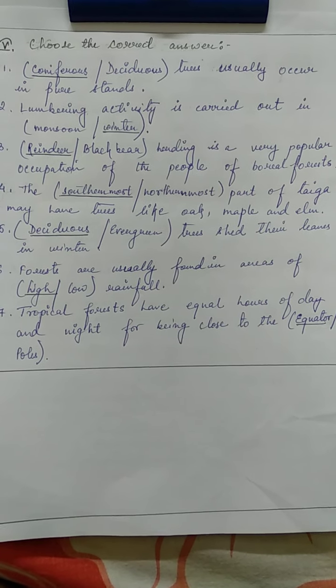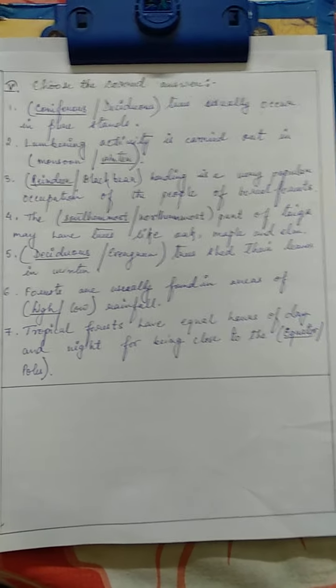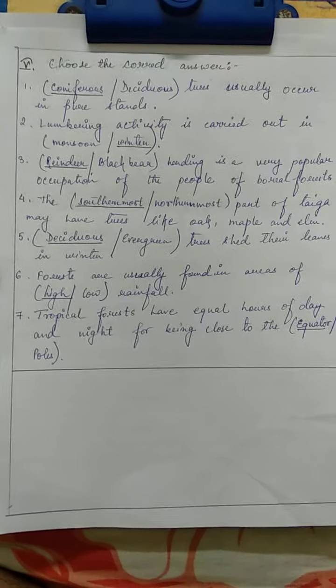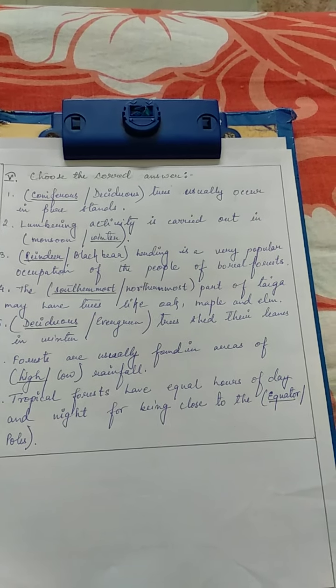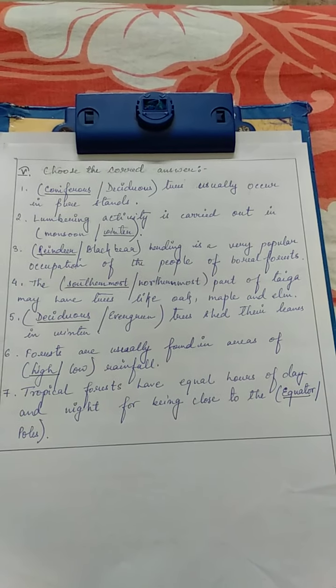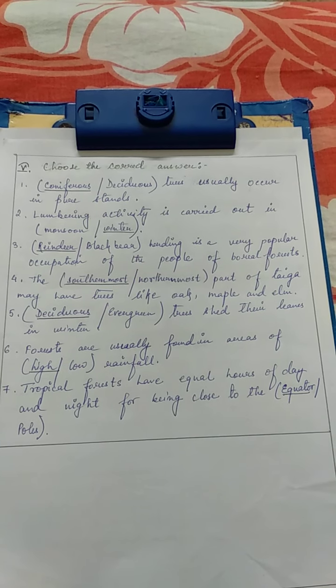Hello class 5, I am back here with your geography next worksheet. In the last class we did worksheet 2, and we have done till number 4. So today we'll start with topic number 5, that is 'Choose the Correct Answer'.